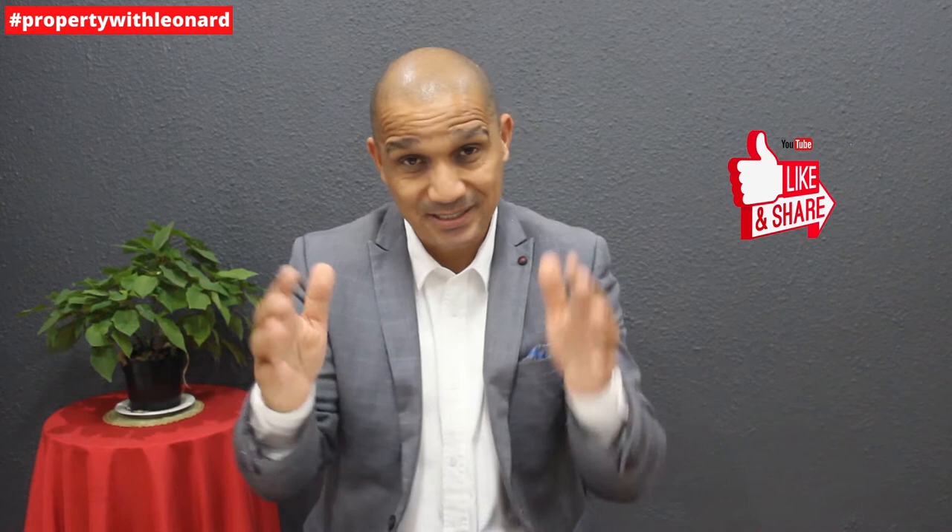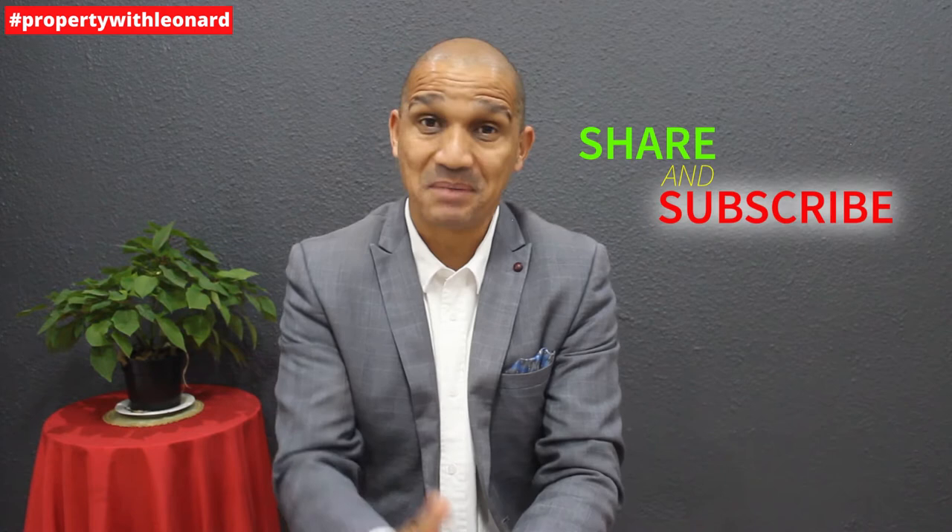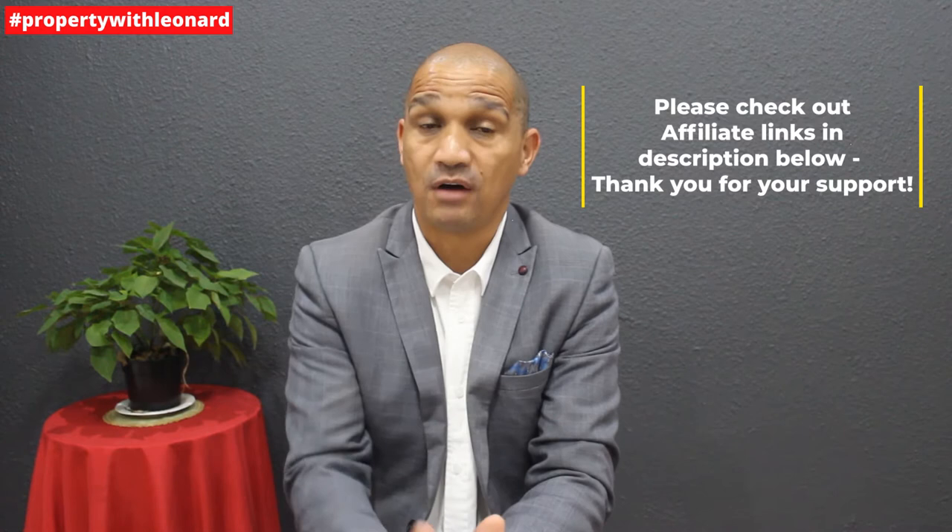Make sure that you watch the full video and share it with your colleagues, friends and family. I wouldn't want anyone to miss out on this opportunity because not a lot of people are actually aware of this program. While you're at it, please remember to subscribe to my channel, like and share this video, and show your support through our affiliate partners.